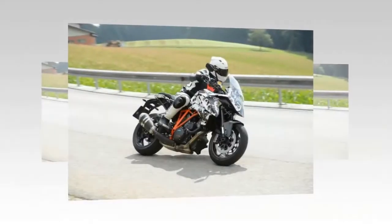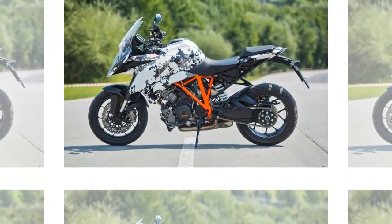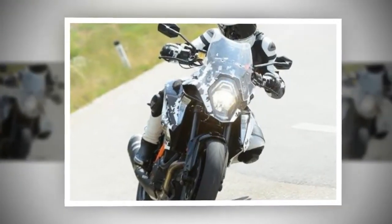It's the first time we've seen the bike with an orange frame and black subframe. Unlike previous versions we've seen, the exhaust heat shield is now black. We don't expect the production version to be missing its pillion pegs, and KTM has added a guard to protect the bottom front of the engine block.